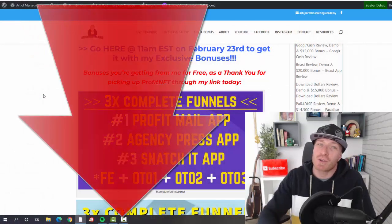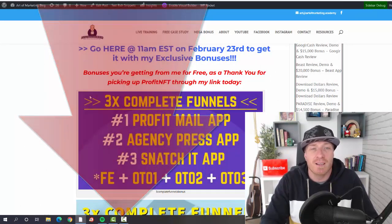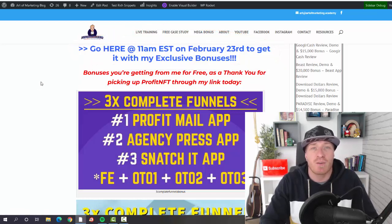As always, if you're watching this on YouTube, the first link in the description takes you to my blog review. If you decide to pick up your copy, just use any one of the blue links — those are my affiliate links — and that's how you'll get my bonus. 11 AM Eastern on February 23rd is when Profit NFT goes live.